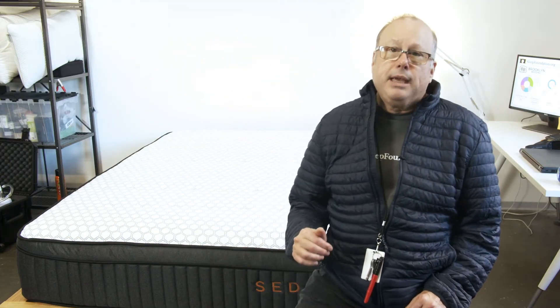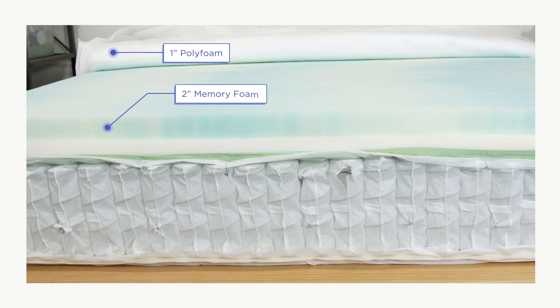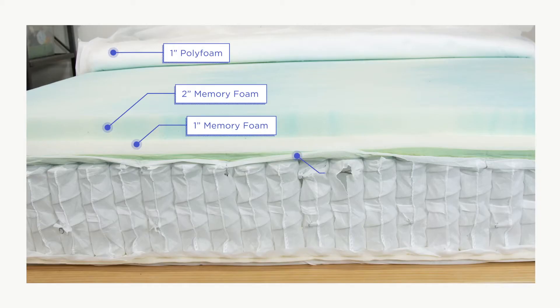The Sedona mattress is made up of six total layers. The first layer consists of one inch of poly foam engineered for responsiveness and pressure-relieving contouring. Next, a two-inch layer of gel-infused memory foam adds supportive cradling while transferring heat away from the sleeper's body. Another one-inch layer of gel-infused memory foam enhances the cooling and provides deep compression support.